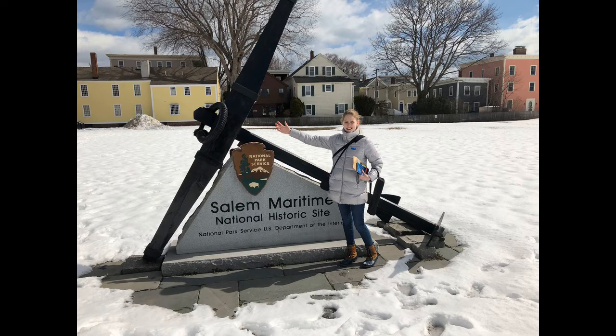Hello everyone and welcome back to the Ranger Ruby YouTube channel. I'm really excited to show you guys this video today. This Saturday I got the chance to visit Salem Maritime National Historic Site and I had an awesome time. Cannot wait to share this with you.